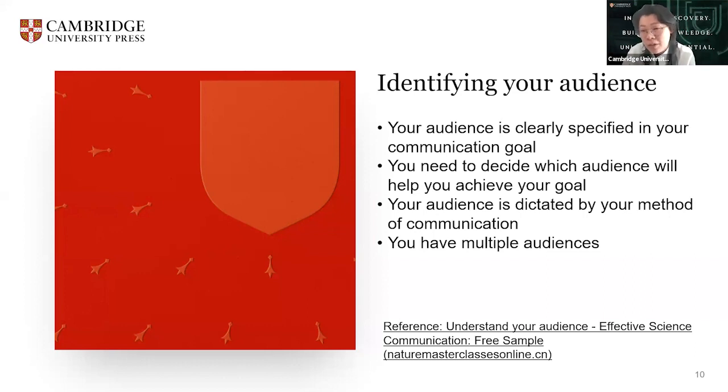For example, if your goal is to find new prospective students for your department, your audience will be high school students and you might want to use less technical language. You need to decide which audience will help you achieve your goals. If your goal is to encourage people to take action based on research findings, you should consider which audience would best be able to use your communication — in that case, you might consider policy makers, community groups, or local media. Your audience may also be dictated by your method of communication, for example if you're invited to speak somewhere or do an interview for a magazine, where there is a predefined audience.